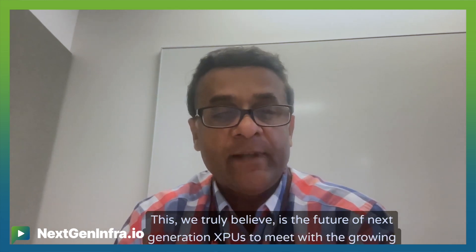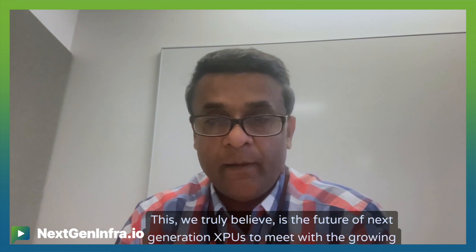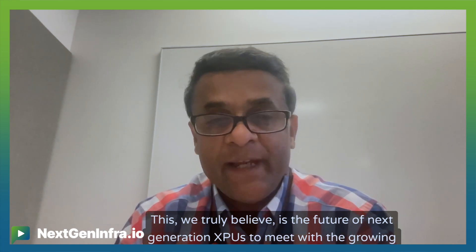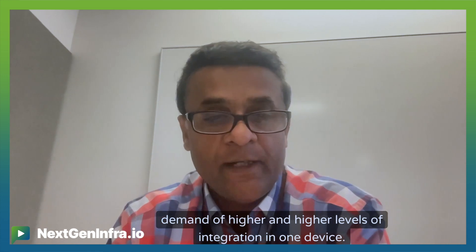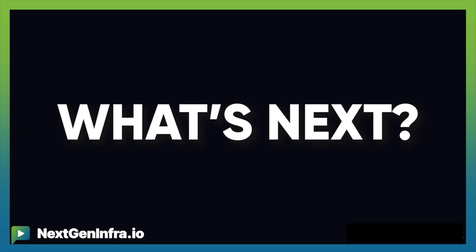This, we truly believe, is the future of next-generation XPUs to meet the growing demand of higher and higher levels of integration in one device. Thank you.